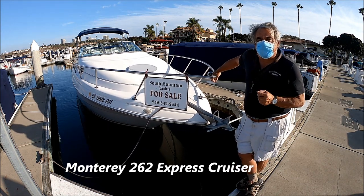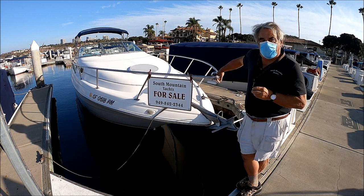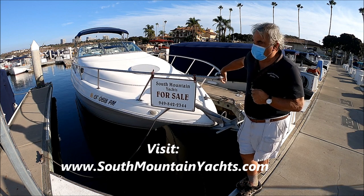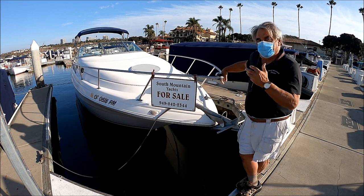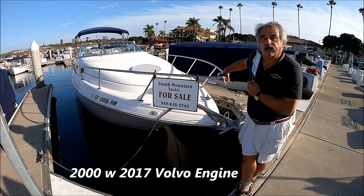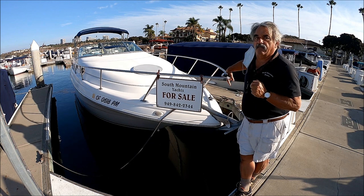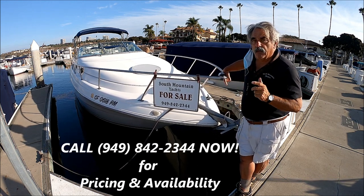Are you looking for a way to get away from it all? Come with me for a quick walk-around tour on this 2000 Monterey 262 Express Cruiser here at South Mountain Yachts. She's a great little pocket cruiser, good for six to eight people to go out, enjoy the day, get some real fresh air, and do some good social distancing while having a good time. This 2000 is very well equipped.